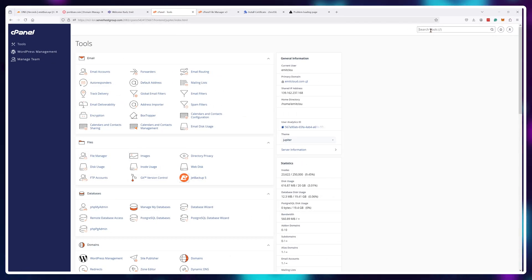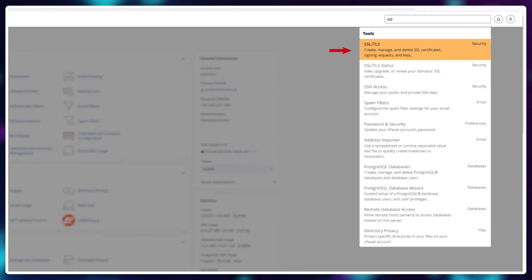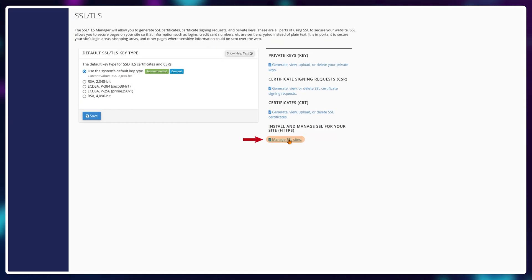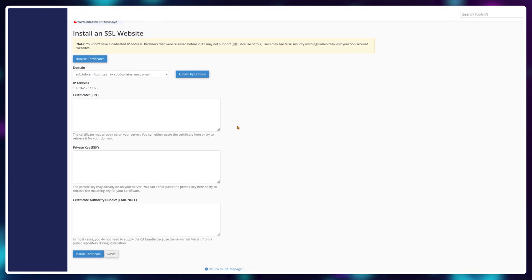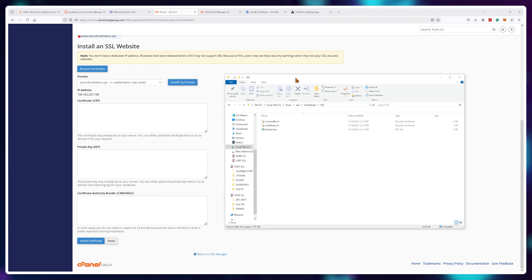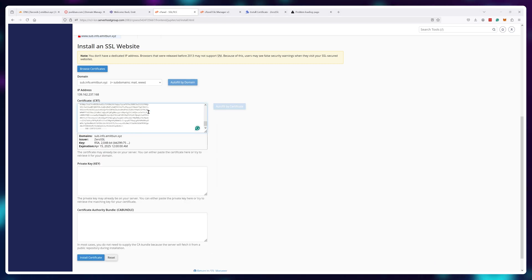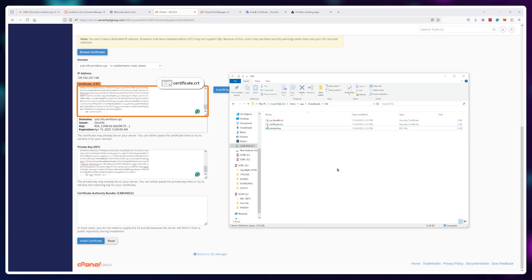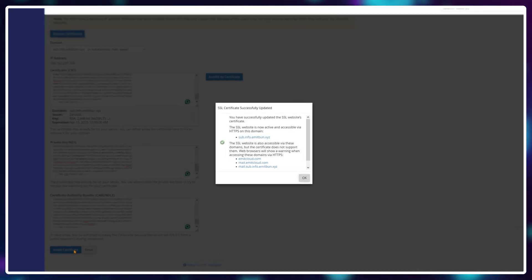We'll need to copy-paste all of the information from those three files into our web hosting control panel. Navigate back to cPanel and search for SSL/TLS settings. Once inside, click 'manage SSL sites' and scroll down until you see 'install an SSL website.' Select the domain name or subdomain you need SSL activated on, then open the downloaded files using notepad and paste the info from each file into the required boxes — there are three in total: certificate, private key, and CA bundle. Finally, hit the 'install certificate' button and it should work.